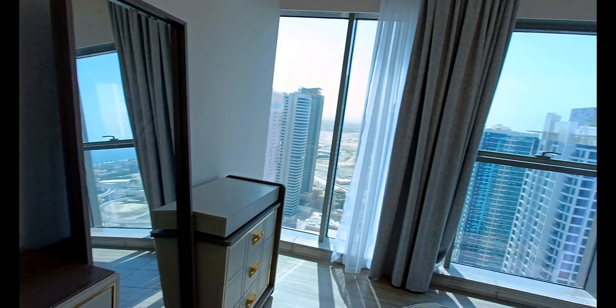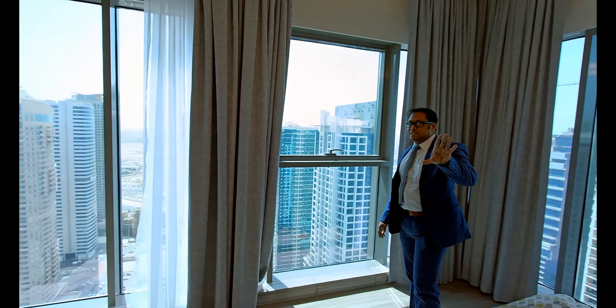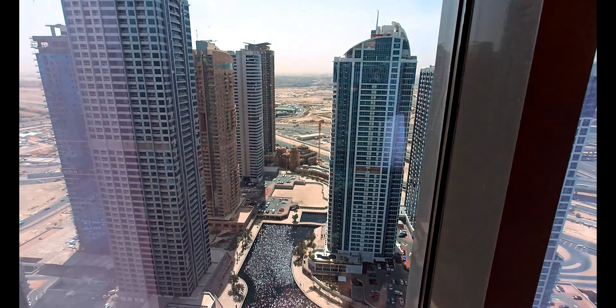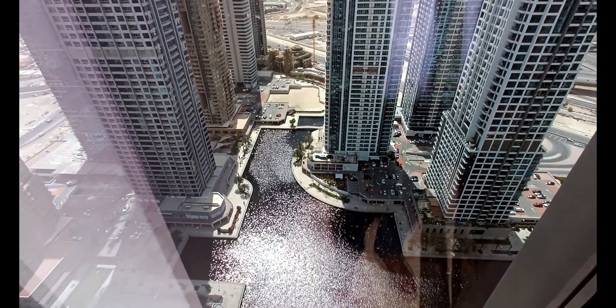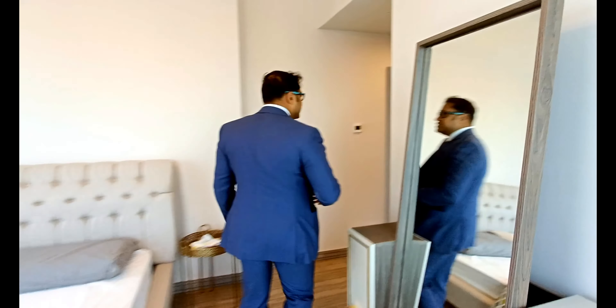You can use these curtains if you don't like the sunrise or sunset coming in, but I would always prefer to watch my sunset and sunrise with such a beautiful view. Just look at the beauty of it.